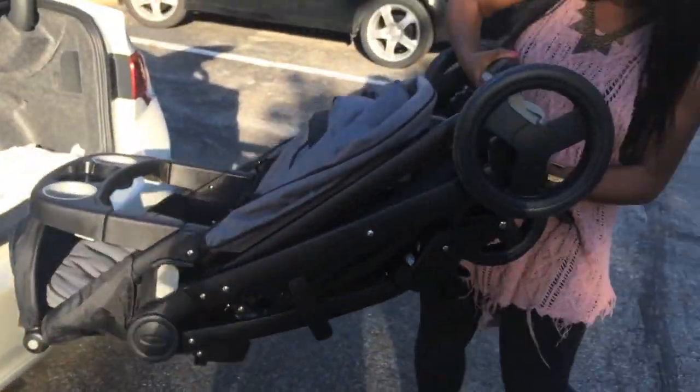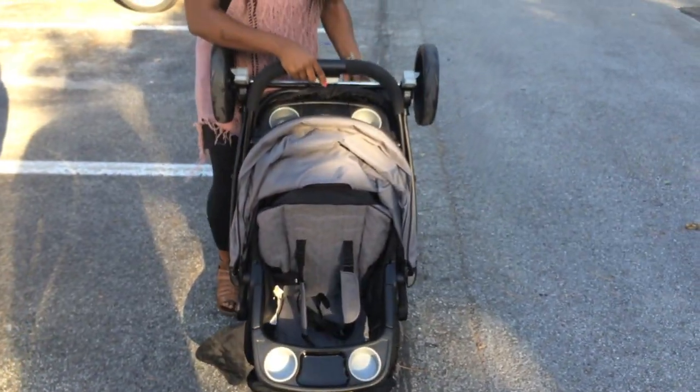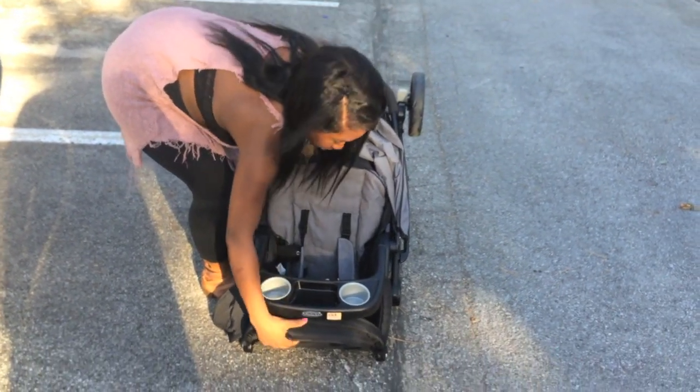Hey guys, I am in love with my Graco Click Connect travel system stroller. I wanted to share with you guys, so here it is.